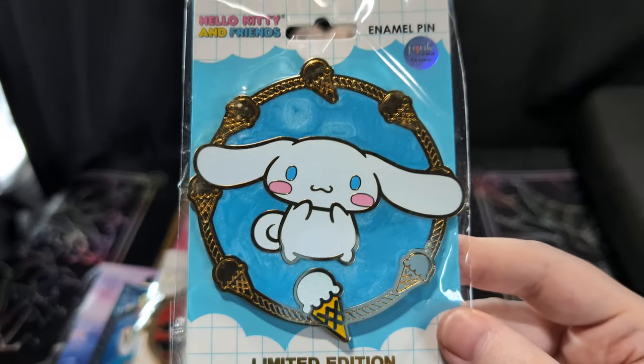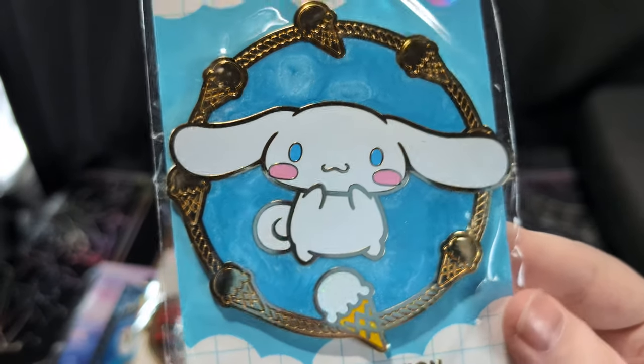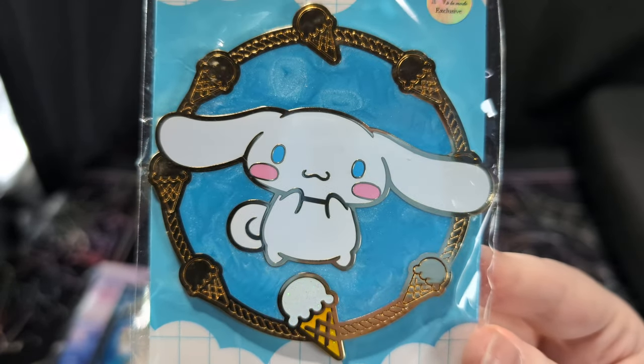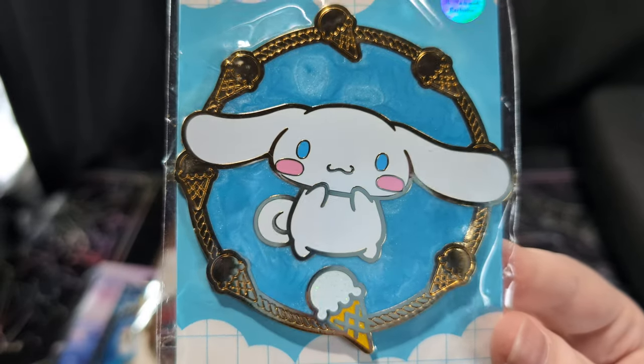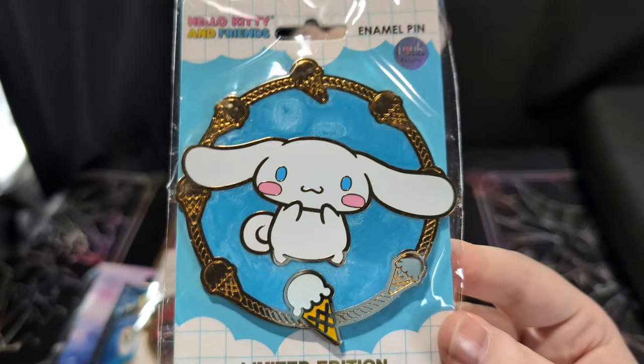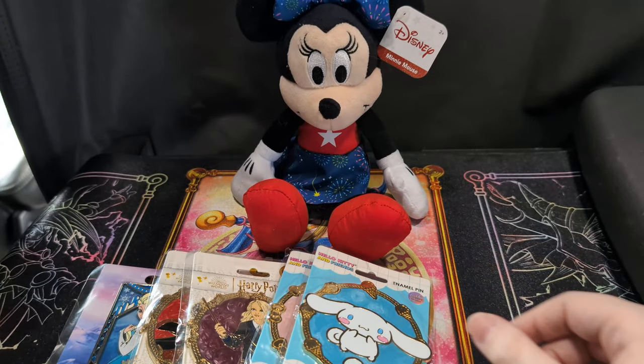I actually found out recently that Cinnamoroll is not a rabbit — he's a dog. He does not look like a dog to me. I'm probably gonna still call him a rabbit because that's what he looks like. There's Cinnamoroll!